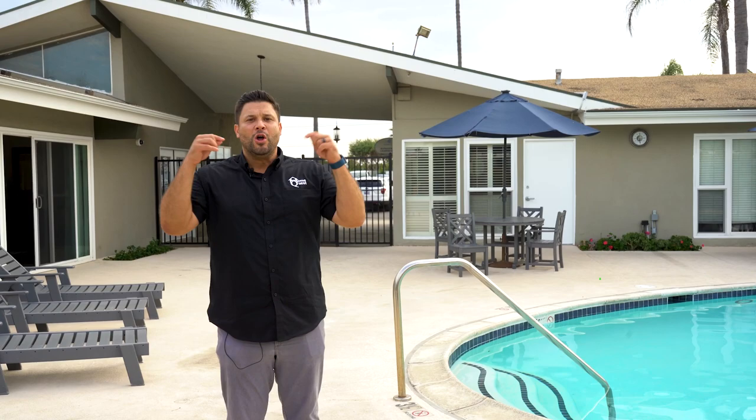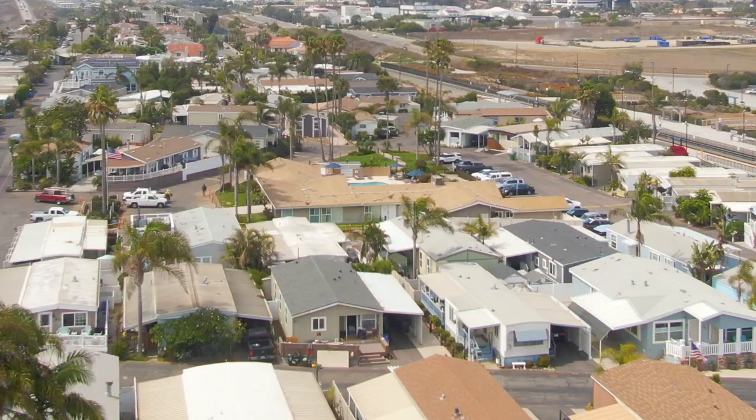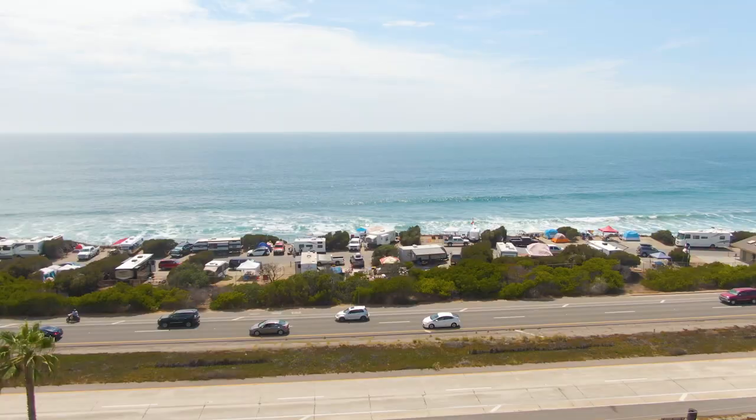Welcome back to the Manufactured Housing Expert channel. Right now we are at Lanikai Lane, one of the most desired manufactured housing communities in Southern California. The residents get to enjoy a lot of ocean views.